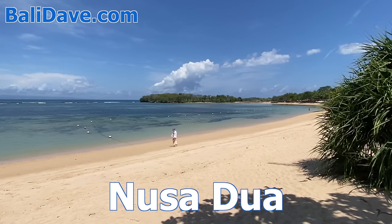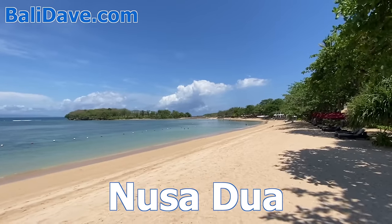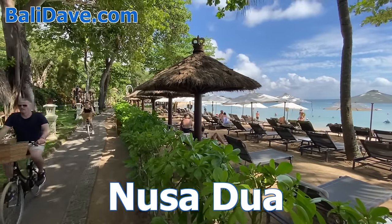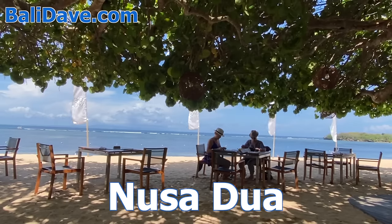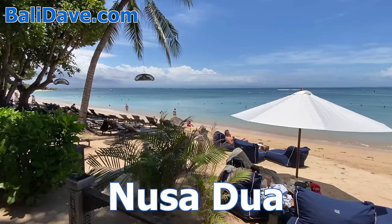We begin with the Nusa Dua area, along one of Bali's finest beaches — a curved, shallow bay of clean white sand with a shady waterfront path. The beach is protected by a reef, so the water is particularly calm and shallow for swimming when the tide is up.